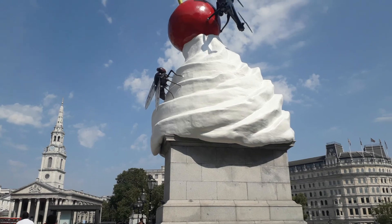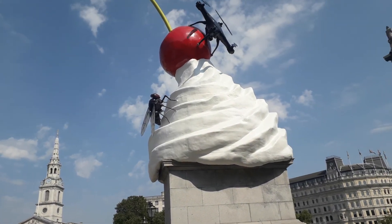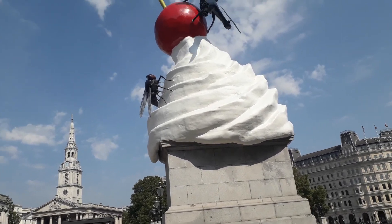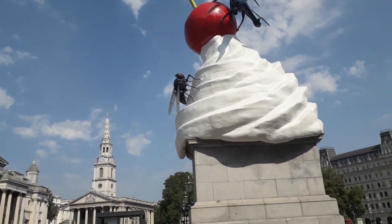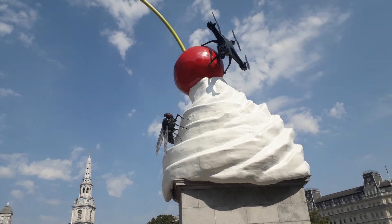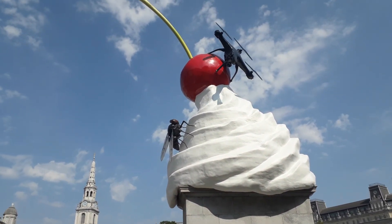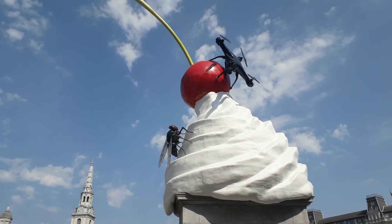This is the fourth plinth. Every two years they change the exhibit — or whatever the right word is — perched on top of the fourth plinth. And just about a week ago, I think, this was revealed.